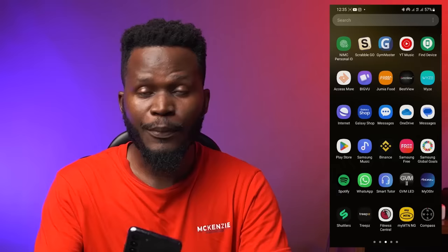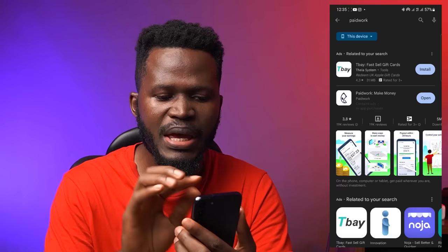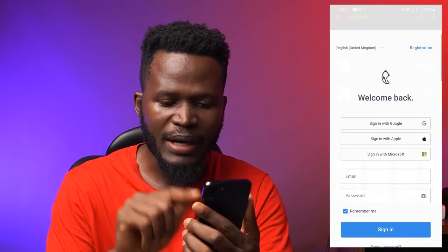I'm going to come to my phone right now. This app is actually available on both iOS and Android devices. I'm going to tap the Play Store and search for an app called Paid Work. That's the app showing up right here — Paid Work, Make Money. I'm going to click here and download this app. It says Open on my phone because I already have it downloaded.